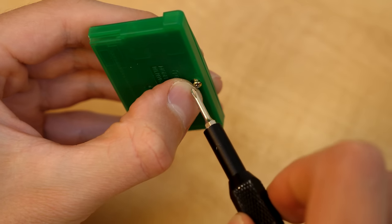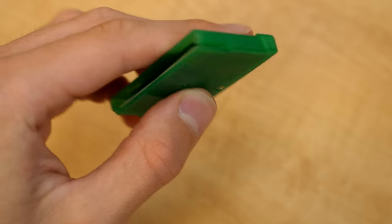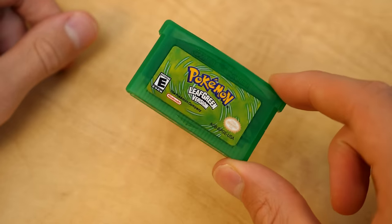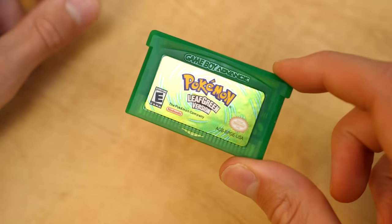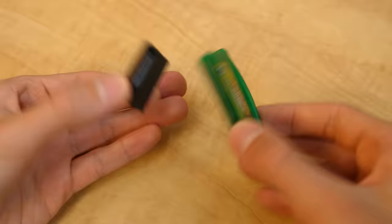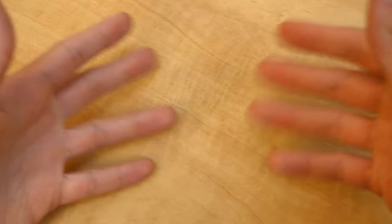Whoever made this definitely did their homework and tried to make it look convincing, which makes your job a little more difficult if you're looking for a genuine copy. The biggest giveaway is the price — you're not going to find somebody selling one of these for five bucks on eBay. But do these two games actually work? I honestly have no idea because I haven't tested them yet, so we're going to find out together on video.